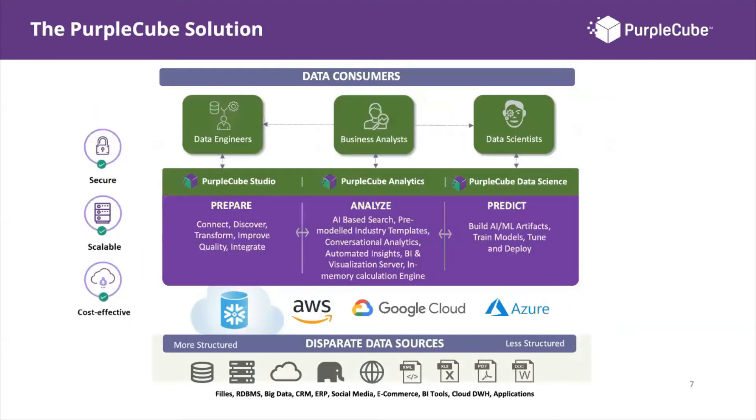The Purple Cube solution is broken down into three key pillars: Prepare, Analyze, and Predict. These three pillars cover the data analytics journey that any organization would undertake.